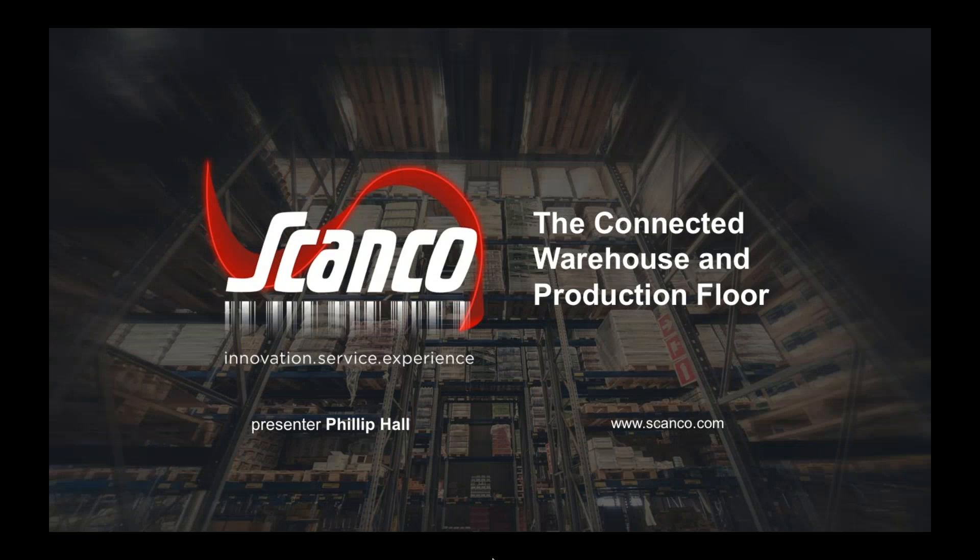The broadcast is now starting. All attendees are in listen-only mode. Good afternoon, everyone, and thank you for joining us for our software automation webinar series. My name is Sasha Pozzoli. I'm a marketing coordinator at SWK Technologies, and it is my pleasure to welcome you all here today. This afternoon, I'll be joined by Phil Hall, ScanCo software specialist, and today he will be walking you through practical means to curtail complexity costs and inefficiencies associated with your warehouse and production floor.